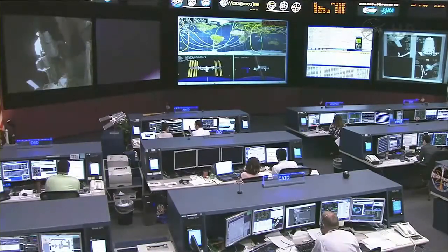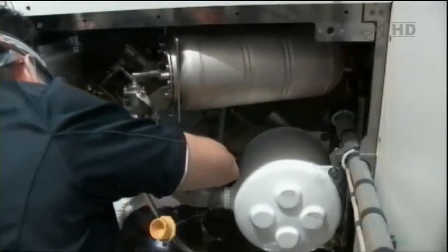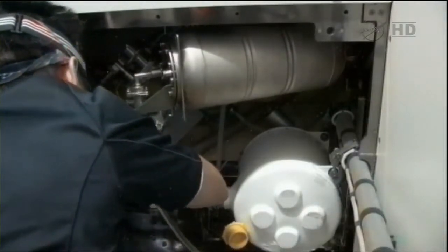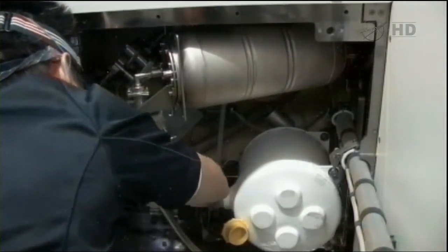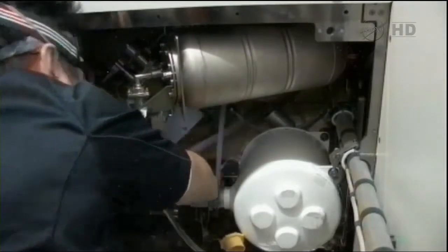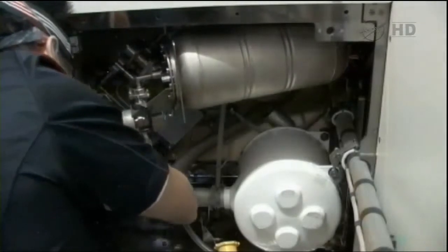As we wait for the crew to get ready to start this simulation, let's take an opportunity to look at more video recorded earlier today as Akihiko Hoshide continued work on replacement of the dose pump associated with the waste and hygiene compartment on board the International Space Station — essentially the toilet on the U.S. side. It is identical to the toilet on the Russian side of the space station, so there's commonality among the different parts, such as this one being replaced by Hoshide.